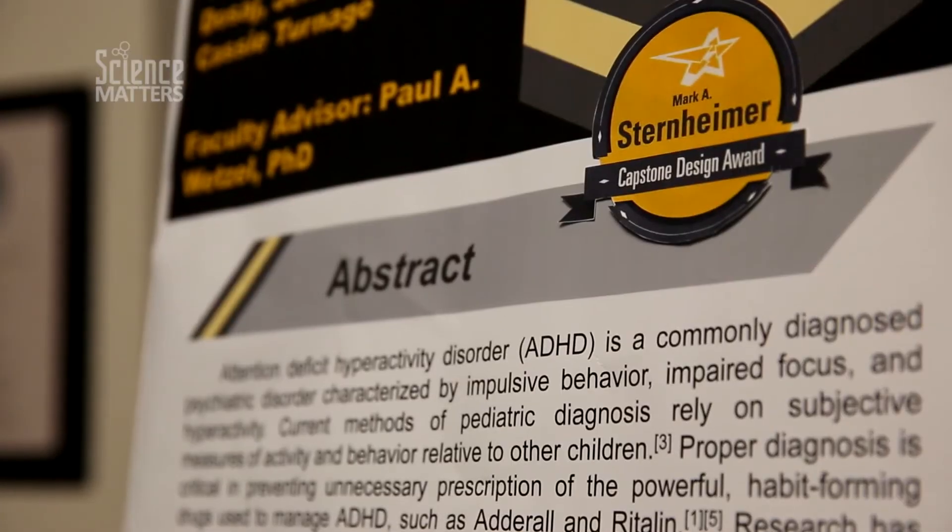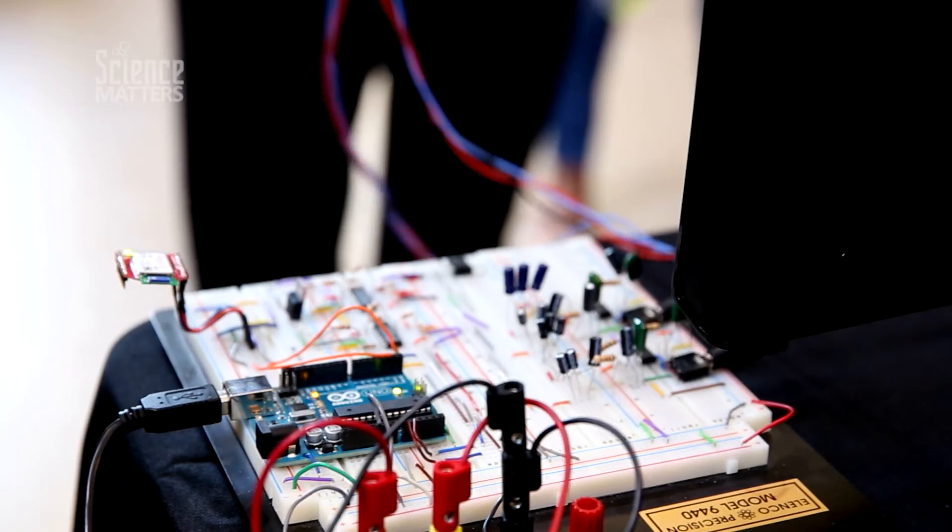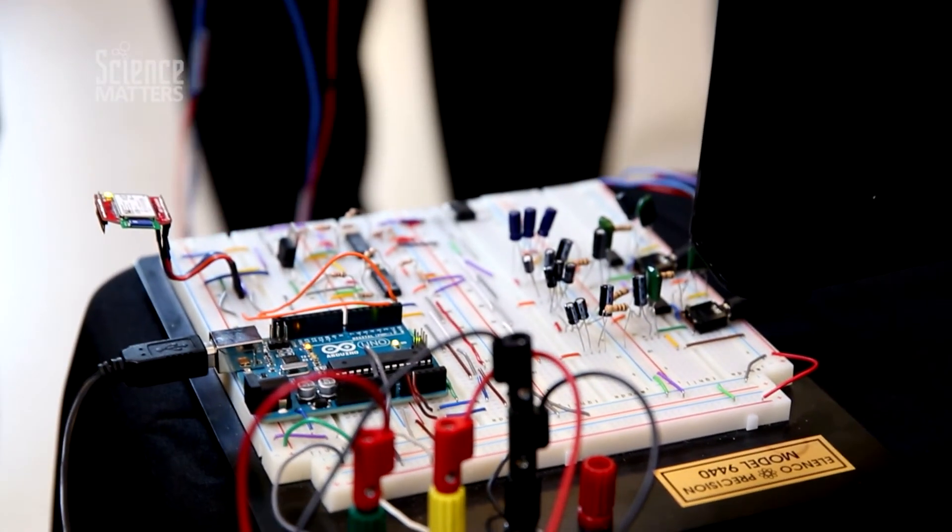I initially chose to study biomedical engineering because I really liked learning physics, math, and biology, and I'm so glad that I did because the way that we learn to approach problems is really fun. The VCU School of Engineering has opened up a lot of doors for me and I've been able to participate in a lot of research opportunities.